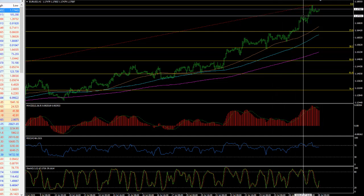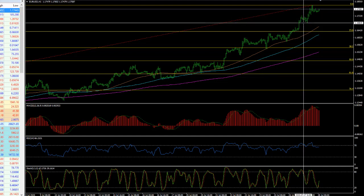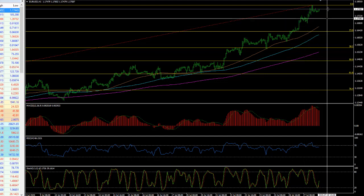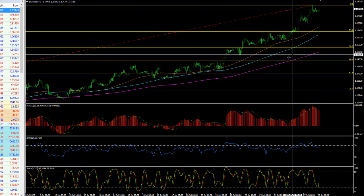I wouldn't be buying it here, but certainly if we saw a move back towards 117.20 or even possibly the day's lower to 116.80, I wouldn't be averse to buying it down there, because I think in the longer term we are going to take out these levels and head higher.